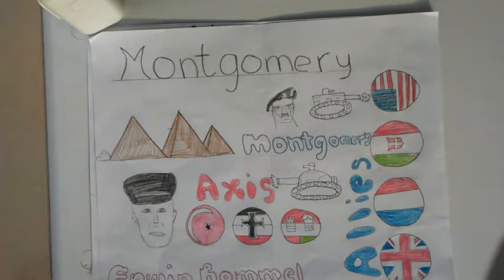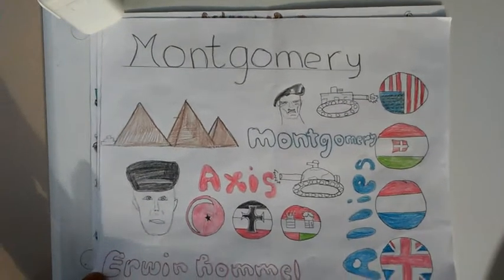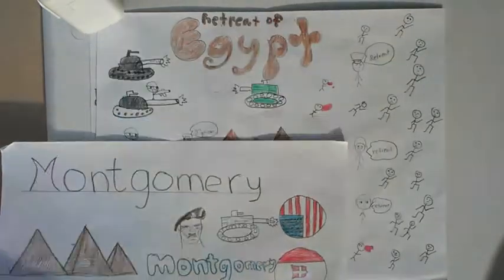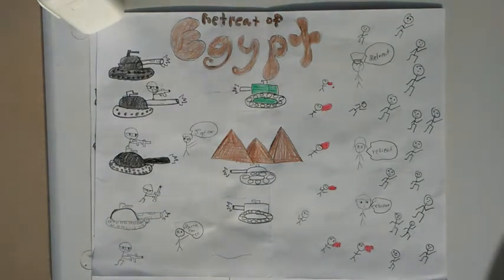On October 23, 1942, Operation Lightfoot was underway. Montgomery wanted to get this done as fast as possible. Led by famed General Erwin Rommel, known as the Desert Fox, the Axis sent as much support as they could but just couldn't hold. By November 6, the British forces had chased the Axis forces east of Sidi Hanesh, 250 miles east of Cairo. Finally, on November 11, Montgomery and the British had pushed the Axis out of Egypt.